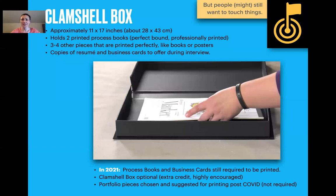As for the clamshell box: people still want to touch things. It's usually an 11 by 17 clamshell box. In 2021 the school bought slightly larger clamshell boxes. It holds two printed process books — still required even with COVID — and three to four other pieces printed perfectly like books or posters. Students would also keep copies of resumes and business cards to offer during in-person interviews. So in 2021 process books and business cards are still required to be printed; they get the clamshell box from me.